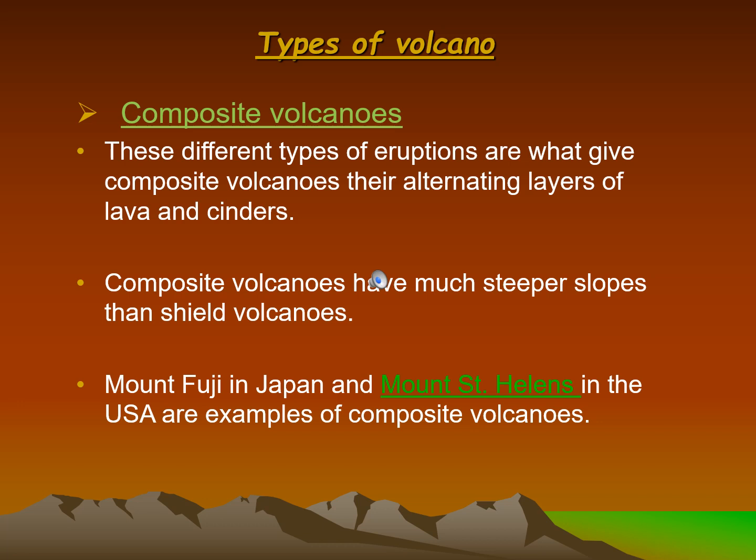These different types of eruptions are what give composite volcanoes their alternating layers of lava and cinders. Composite volcanoes have much steeper slopes than shield volcanoes. Mount Fuji in Japan and Mount St. Helens in the USA are examples of composite volcanoes.